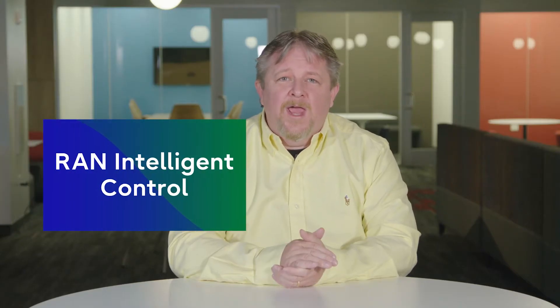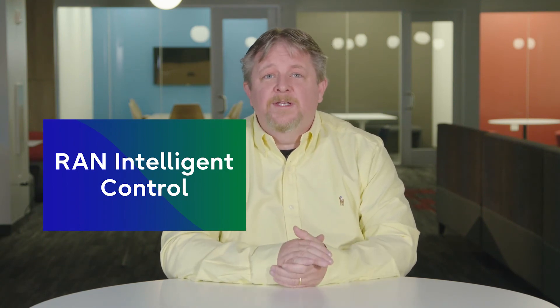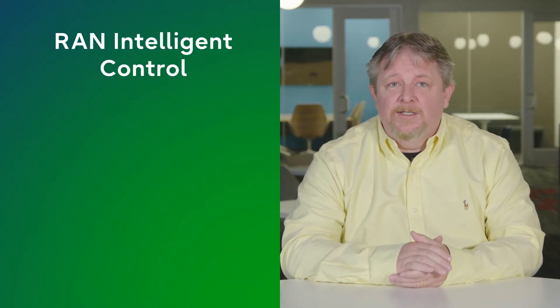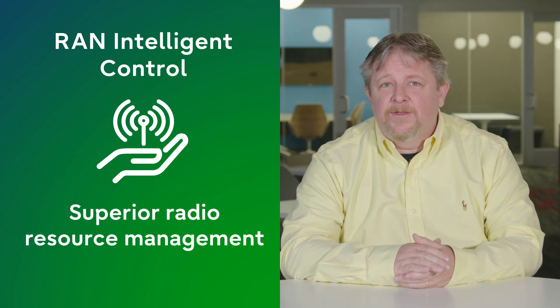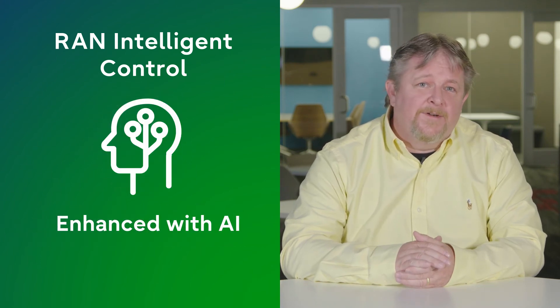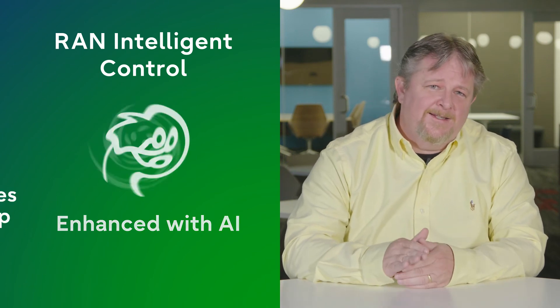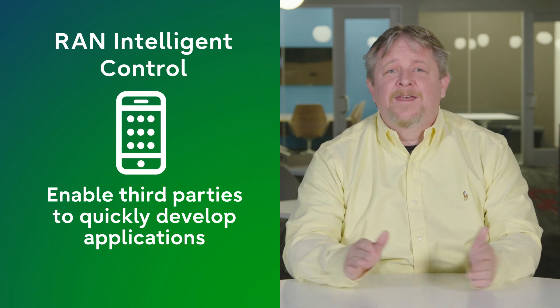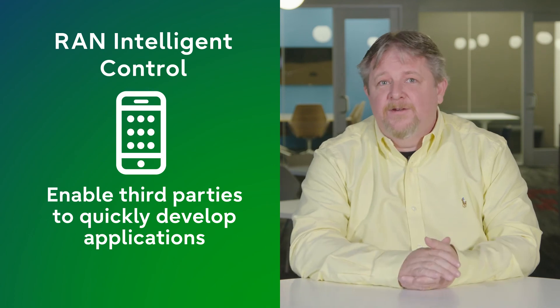Third, ORAN introduces RAN Intelligent Control, a new function that empowers operators and vendors to quickly develop and introduce applications. Applications can be used to improve mobility and interference management, as well as admission control. RIC's advanced control functionality delivers increased efficiency and superior radio resource management. This functionality can be further enhanced by combining it with artificial intelligence. Thanks to RAN Intelligent Control, operators can now tailor their software precisely on their terms, and they don't have to wait for their vendor's next software release, which may be months away, even if a desired feature is included.